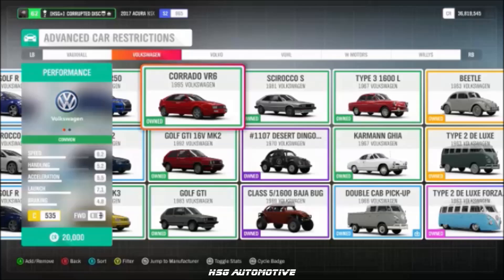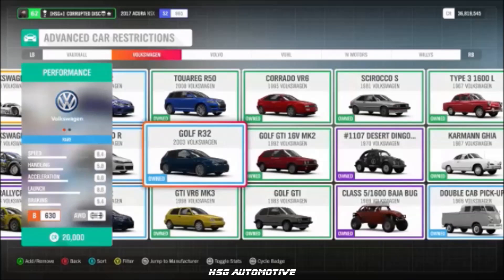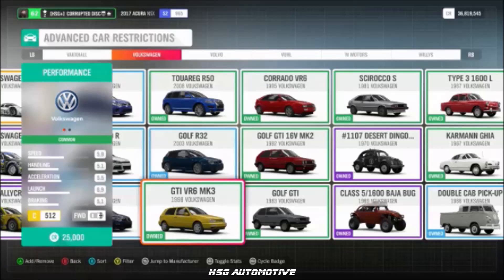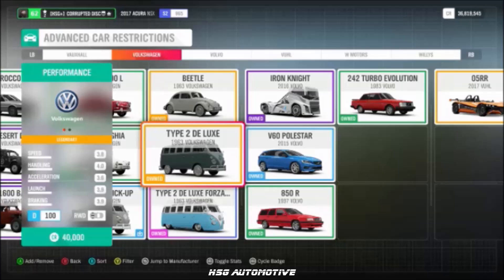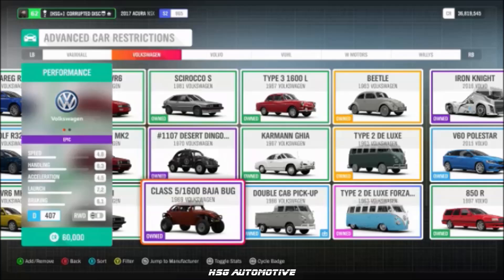From Volkswagen, we have the Corrado, the Mk. II Golf GTI, the Mk. IV Golf R32, the 1981 Scirocco S, the Golf Mk. III VR6, the 2011 Scirocco R, the 2014 Golf R, the '63 Type II Deluxe, the Desert Dingo Rally Bug, and the Class V Baja Bug.